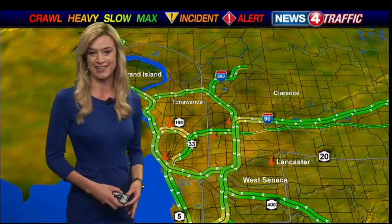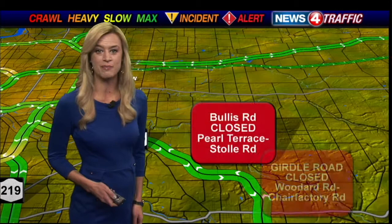By the water tower, remember the ramp to the 90 will be reduced by one lane for the rest of the week. No issues in and around the city — just remember those road closures in Elma right by Bullis Road and Girdle Road, where that crash happened last night.